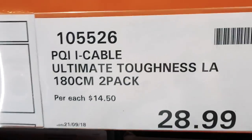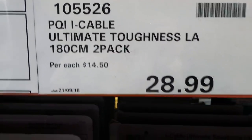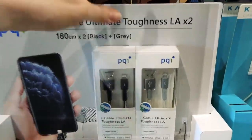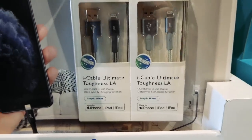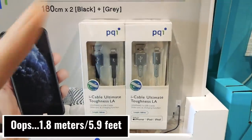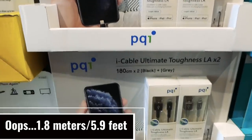This is an iCable ultimate touchless 180-centimeter two-pack — charging cords for iPad, iPhone, and iPod. You get them in black and silver and that's for $29 or $30.